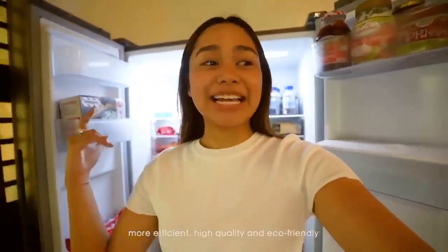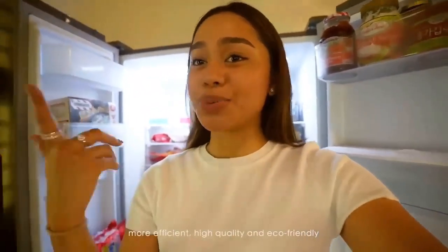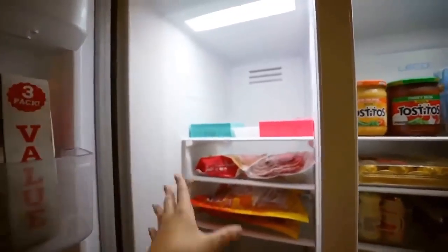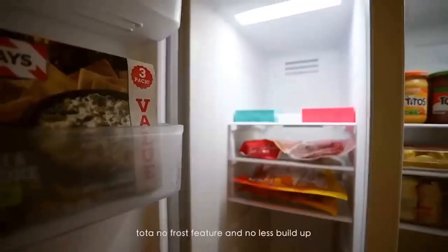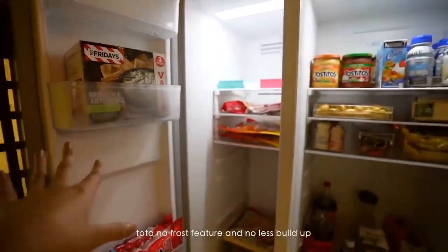By the way, this ref has an inverter compressor, so it's more efficient, high quality, and of course more eco-friendly. And unlike other refrigerators out there, this Chic one has total no frost and no ice buildup, so you guys wouldn't waste your time cleaning your fridge that much.